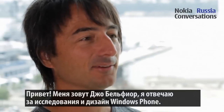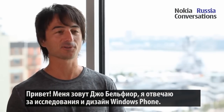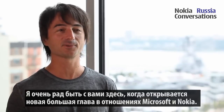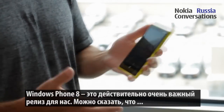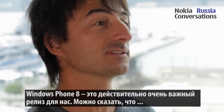Hi, I'm Jovel Fiore and I run program management responsible for the design and spec for Windows Phone. I'm excited to be here today in the next big chapter in our partnership with Nokia as we make our next announcement about Windows Phone 8 and as you all at Nokia announce these gorgeous awesome devices on Windows Phone. Windows Phone 8 is really a huge release for us.